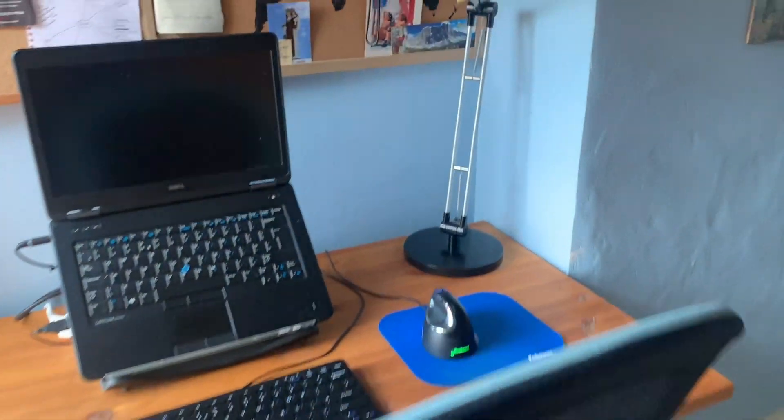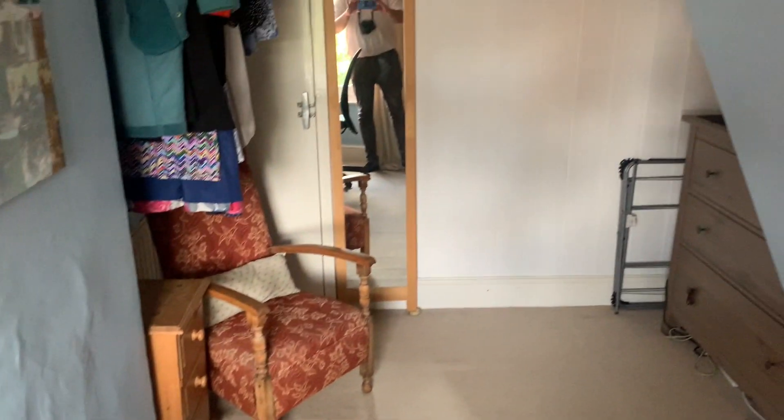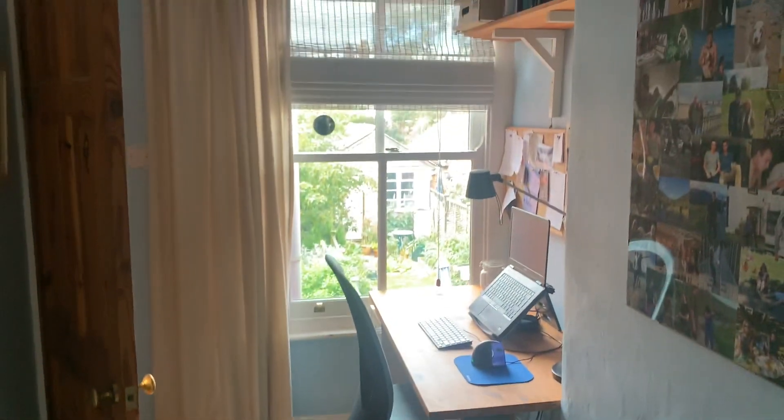Bedroom two is currently being used as an office, but they have had a bed in here in the past, so it's a single room. There's space for storage and a window to the rear.